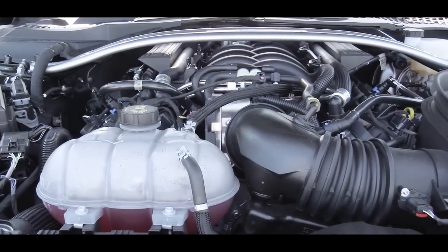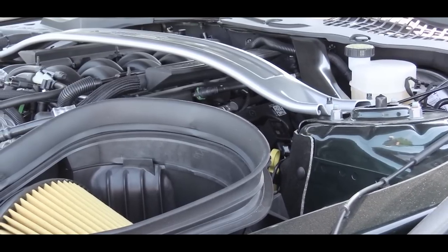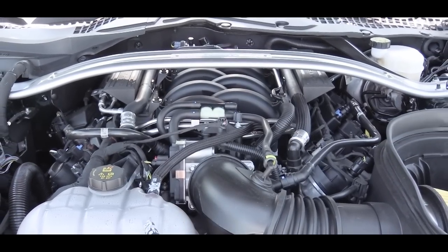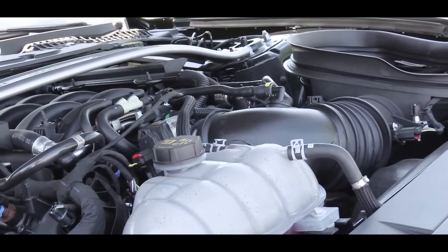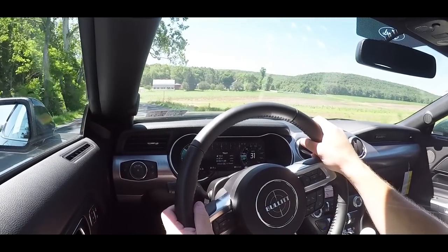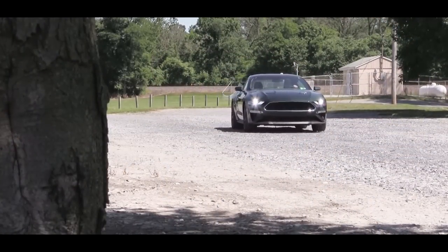When it comes to the power plant, powering this beast is the 5-liter naturally aspirated V8 engine found in the Mustang GT, but with the Bullitt you have an additional 20 horsepower. That additional 20 horsepower comes from the GT350's intake manifold, ECU, and an additional cold air intake, putting the Bullitt at 480 horsepower at 7,000 RPM and 420 pound-feet of torque at 4,600 RPM.